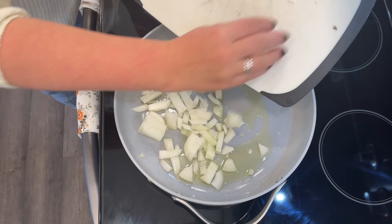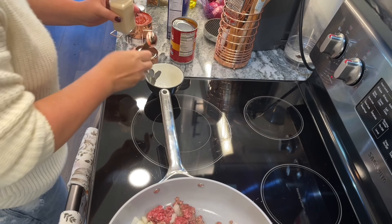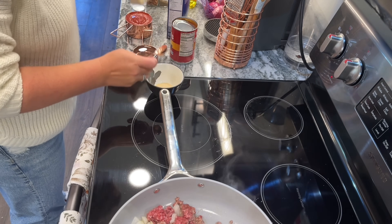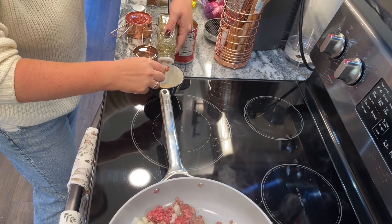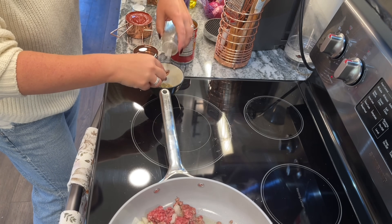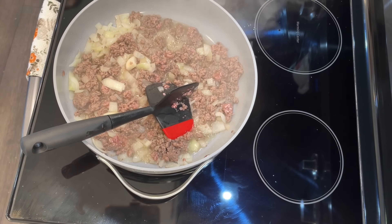Add your onion and about a pound of ground beef and cook until fully cooked through. While that's cooking, open up all the cans and ingredients you need, and set your spices into a bowl so you're ready to go. The spice blend is a teaspoon of garlic powder, a teaspoon of dried basil, a half teaspoon of oregano, and a sprinkle of red pepper flakes.